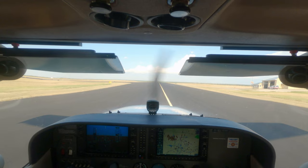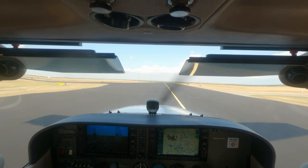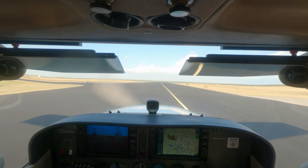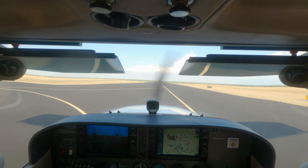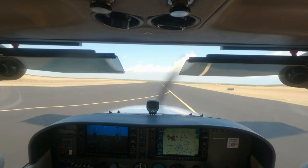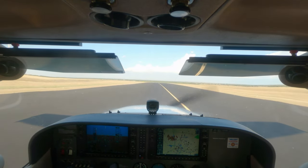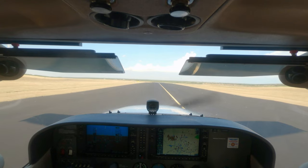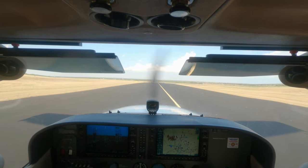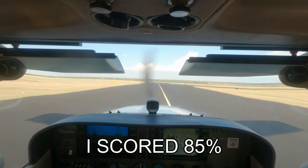So how long is the average check ride? About seven hours. You'll start at 8:30 in the morning, your oral will be four to five hours, and then your flying will be one to one and a half. Anything you miss on the written, he will drill you on. A guy who scored 95, his oral was reasonably simple. The guy who scored 72 got an extra hour of grilling. Don't bomb your written — make sure you're scoring in the 90s if you can.